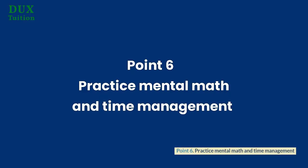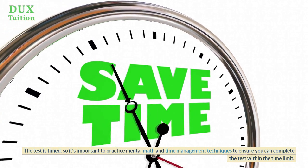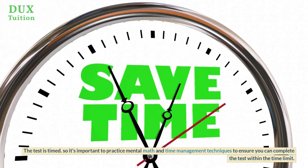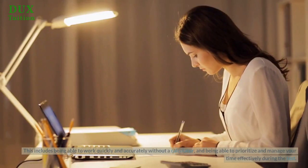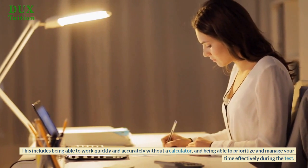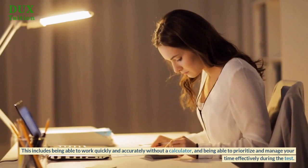Point 6: Practice mental math and time management. The test is timed, so it's important to practice mental math and time management techniques to ensure you can complete the test within the time limit. This includes being able to work quickly and accurately without a calculator, and being able to prioritize and manage your time effectively during the test.